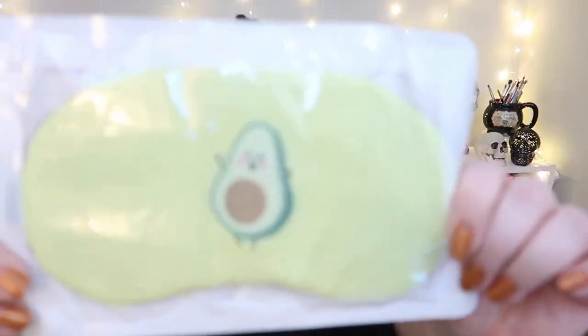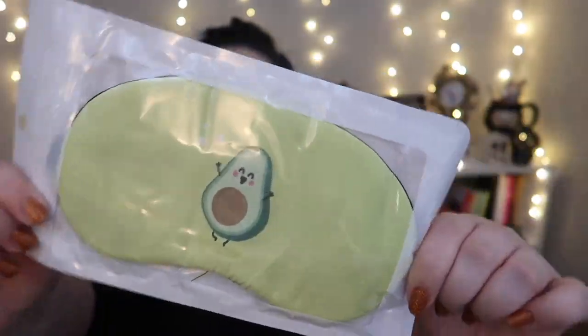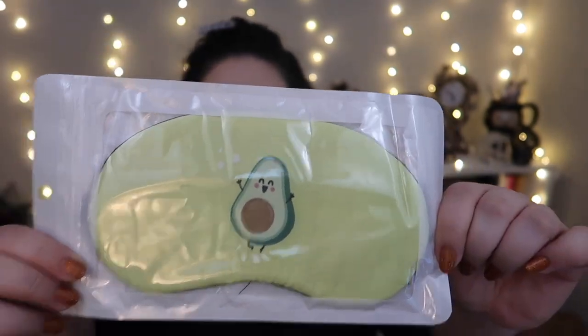I got more makeup removing wipes — I got one of each kind just to try them: the unscented AOA Studio one, the rose water, and the green tea. Another Wonder Blender — if you're doing a drinking game, maybe take a shot every time I say Wonder Blender... actually don't do that, you might get alcohol poisoning! I'm so excited about this next one — I got an eye mask with an avocado on it. How cute is he?!